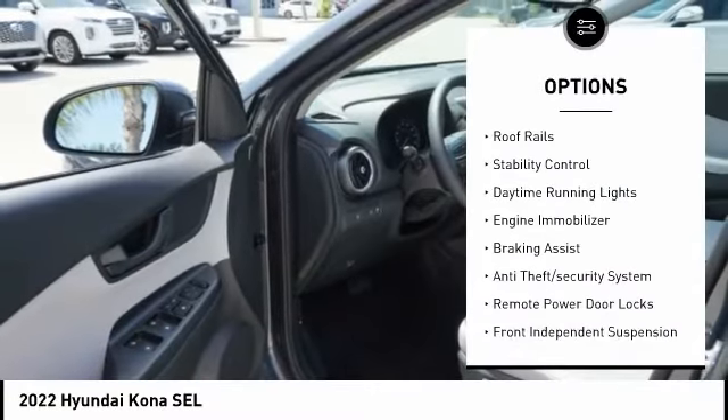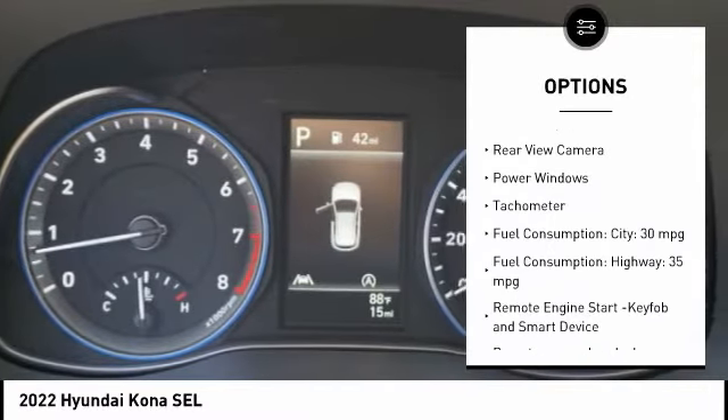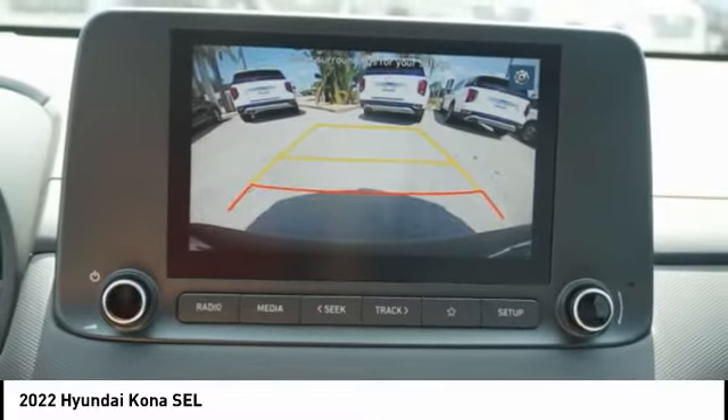Tire pressure monitoring system. Roof rails. Stability control. Daytime running lights. Engine immobilizer. Braking assist. Anti-theft security system. Remote power door locks. Front independent suspension. Rear view camera.